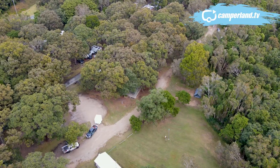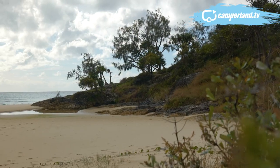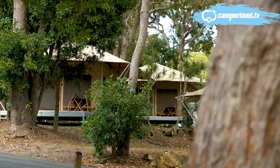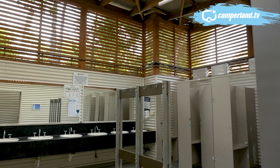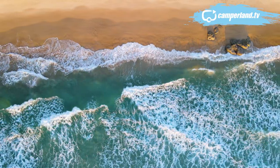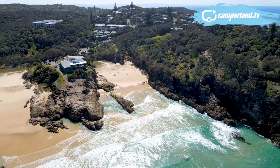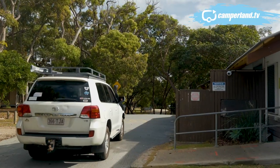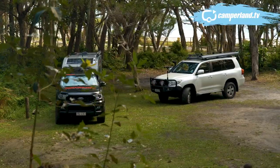Adderock is one of a number of northern end campsites on Straddy that provide great protection from the prevailing south-easterly trade winds. It's nicely appointed with camp kitchens and other amenities, but the star of the show is no doubt the beach.